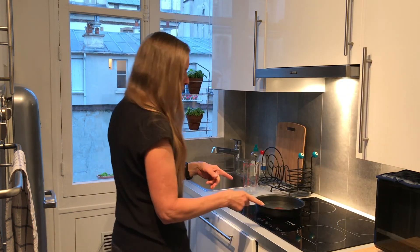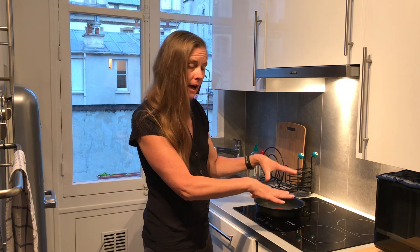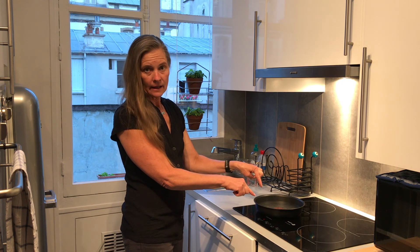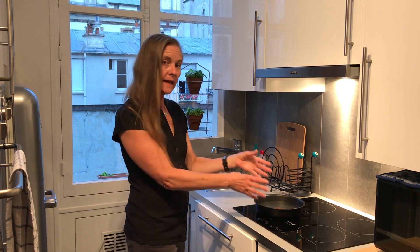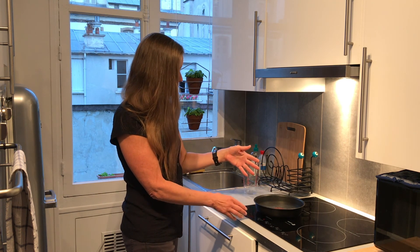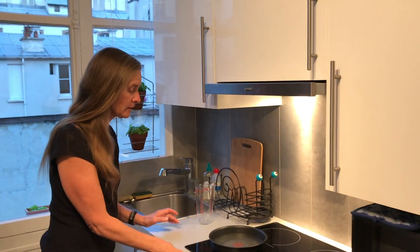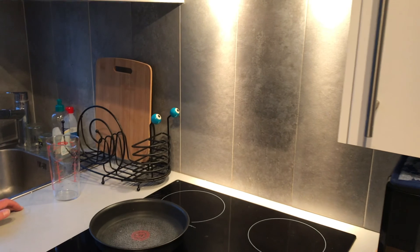The stove is an induction stove, and what that means is that the stovetop doesn't get hot. There are coils under each one of these burners, and they induce a current in the pan. That current heats up the pan, actually turning the pan itself into the burner. I've only just had this on for less than a minute, and it's already beginning to boil. This is much more efficient than most other kinds of stoves.